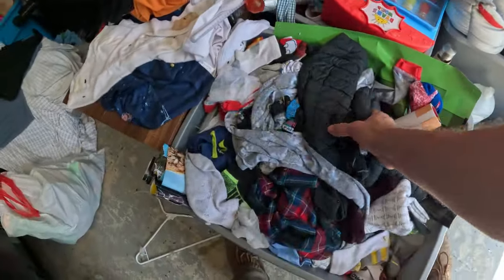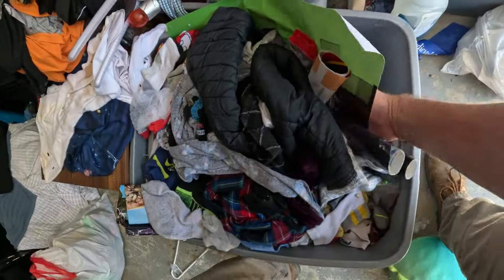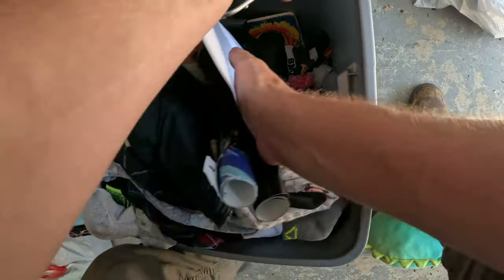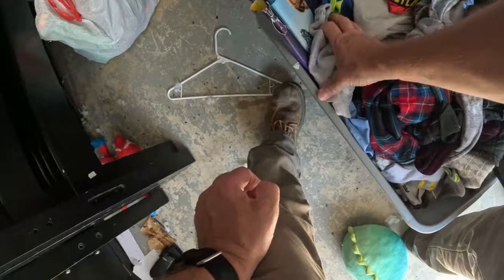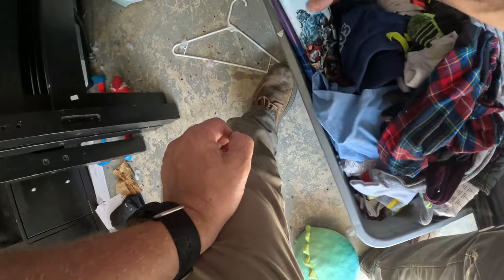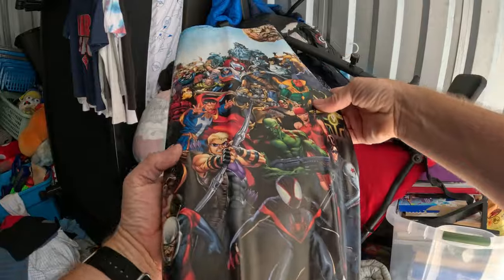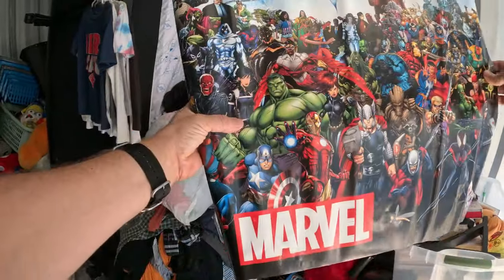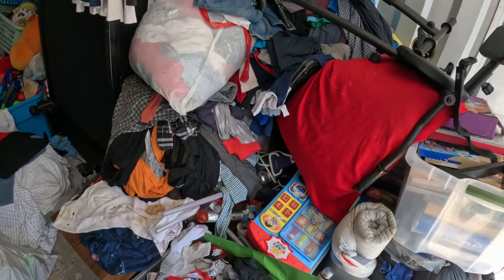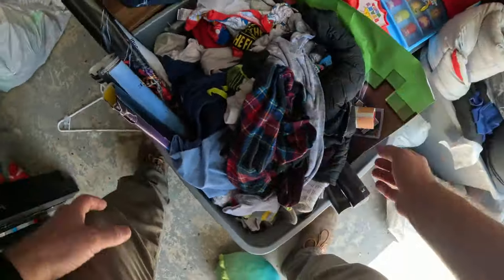Right here on the top we've got some clothes, but I think there's other stuff underneath — posters. Under the posters it looks like just some pictures and stuff, but a lot of posters. There's Marvel, a Minecraft poster. This is a big Marvel poster — I've seen this one before, that one's pretty cool, a little bit rough around the edges.